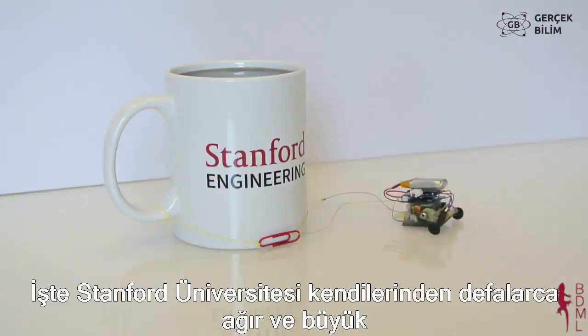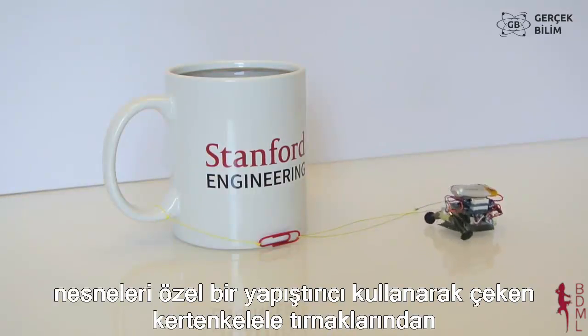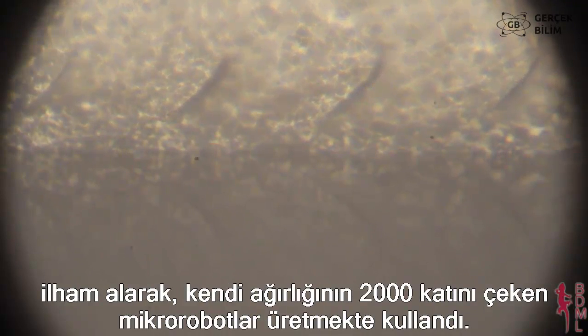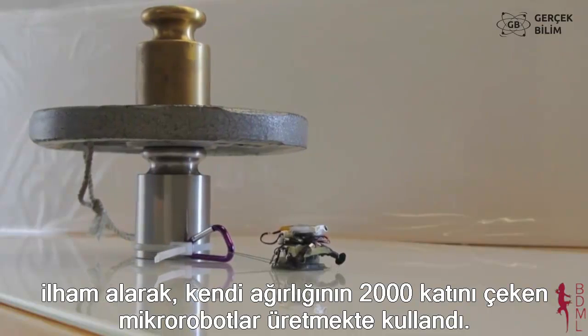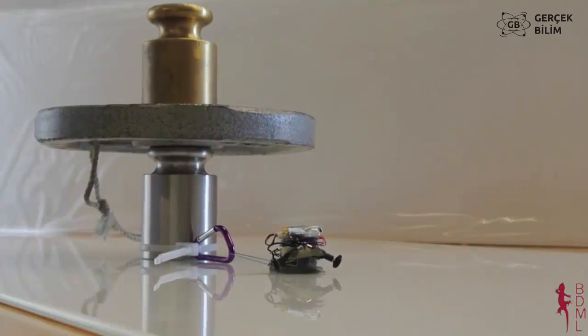Here at Stanford University, we're interested in learning about how tiny things move objects much larger than themselves. Using a special adhesive inspired by gecko toes, our micro robots can move objects over 2,000 times their own weight. The question is, like ants, can our robots work together to accomplish great things?